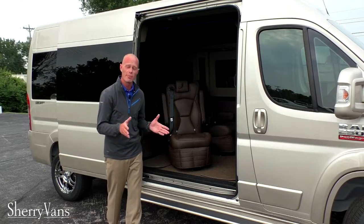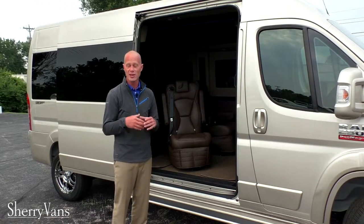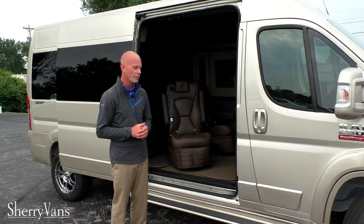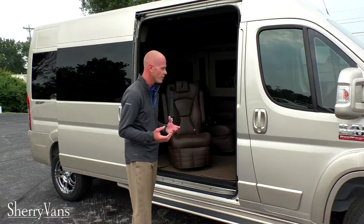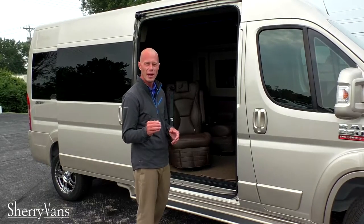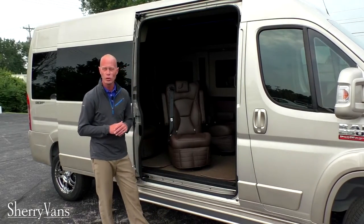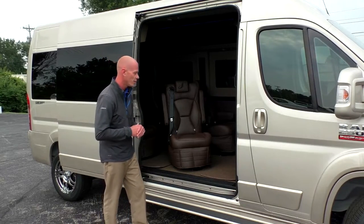I want to show how easy it is to enter and exit one of our conversion vans. Not only does the high top have the biggest opening in the conversion van segment, our low top has a huge opening as well. I'm six foot two and can enter and exit this van very easily.